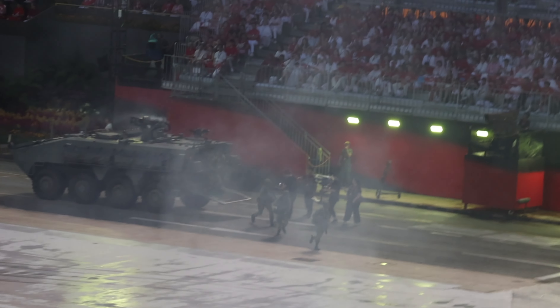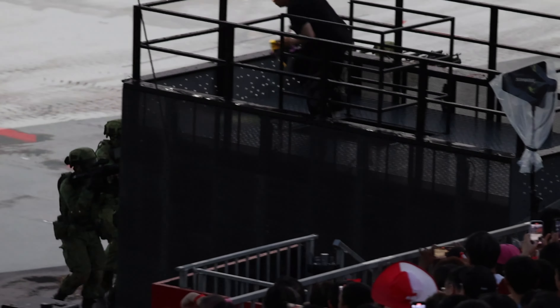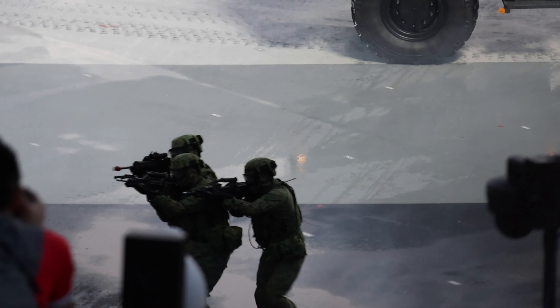Watch as our soldiers dismount and advance up the seating galleries. Equipped with the SAR-21 assault rifle and the new light machine gun, the soldiers stack up and work in small groups to secure the objective.